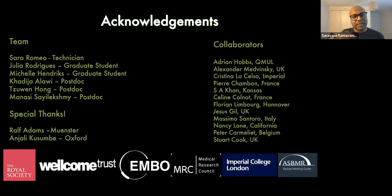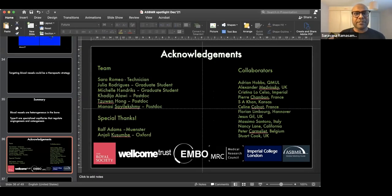I would like to thank my team and all collaborators, with special thanks to Ralph and Angelie who were involved in our early discovery on type H vessels. I'll stop here and am happy to take questions. Thank you all for listening.